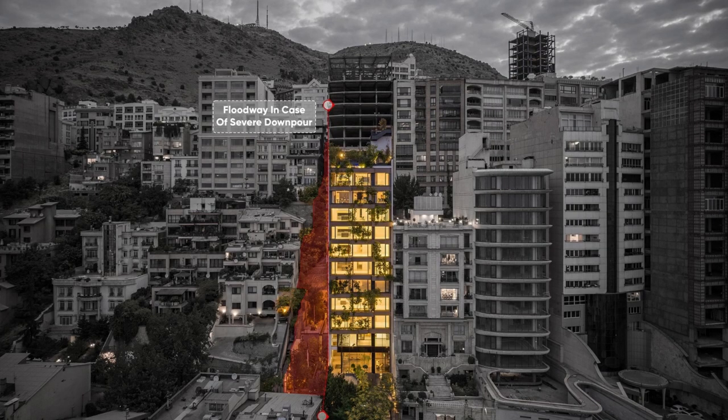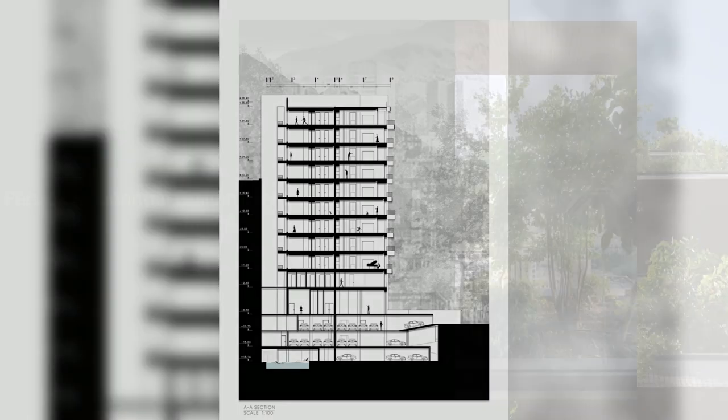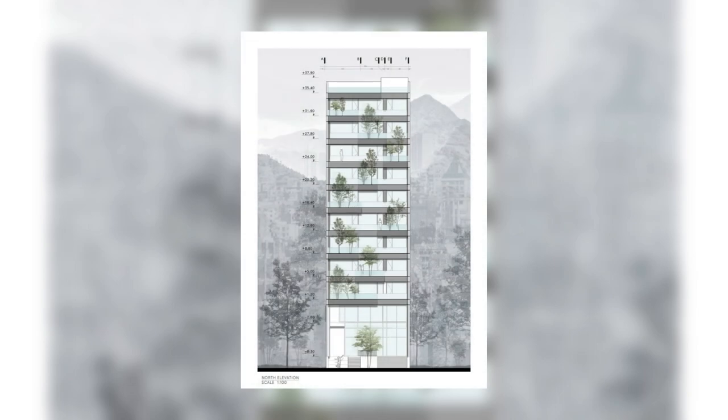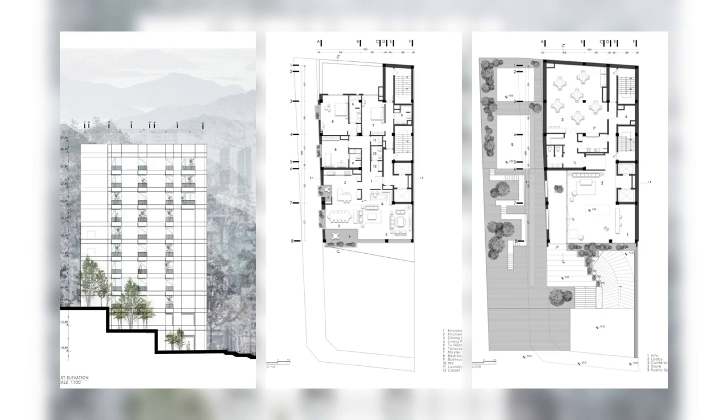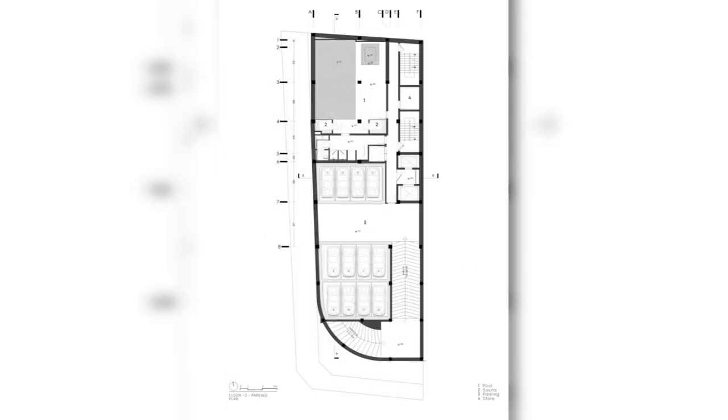Considering these factors, the decision was made to create a vertical green space spanning multiple floors, offering a solution to the urban environment. This involved integrating additional surfaces with ample depth and thickness into the existing structure, specifically designed for cultivation and tree growth.